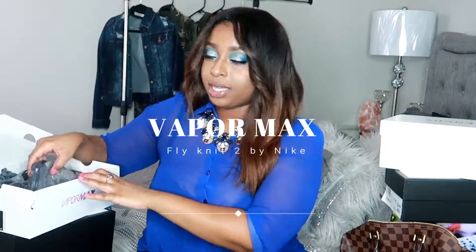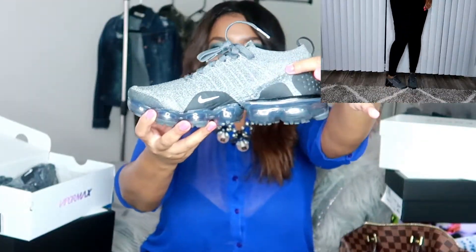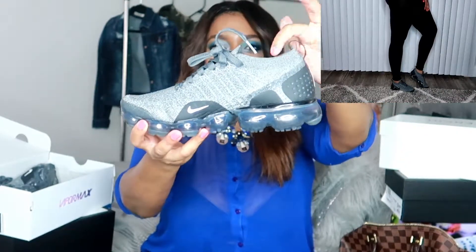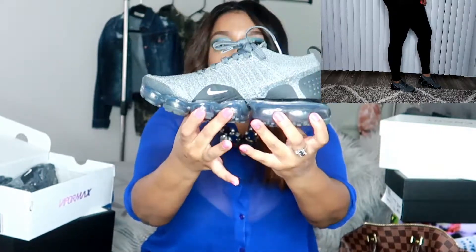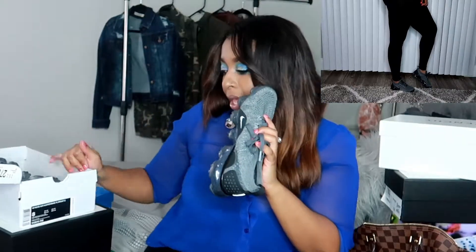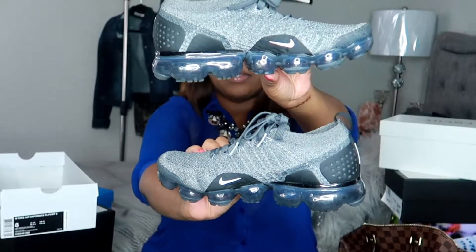My next all-time favorite — the VaporMax shoes. I honestly wear these and the Adidas alternately. They have a gray feel to it — dark gray and light gray — kind of like a sock built in. These are so comfortable. I paid $199 for these. All my friends love them.